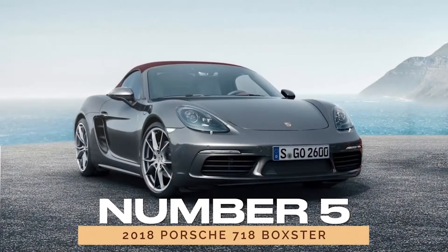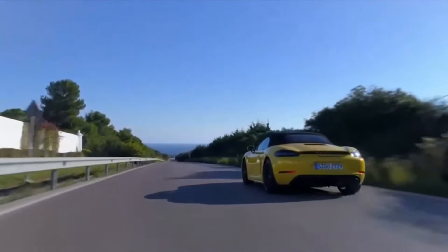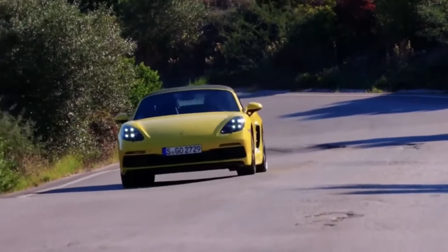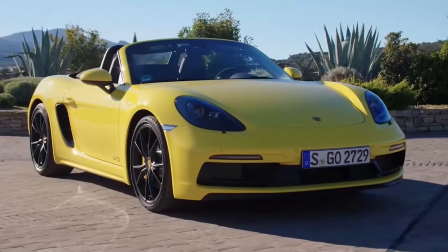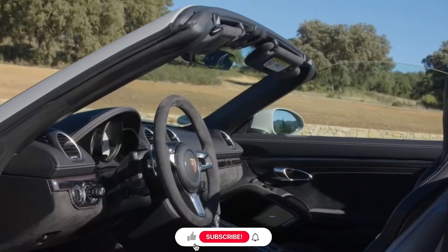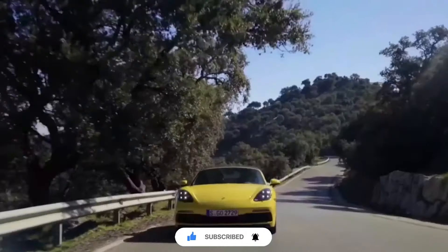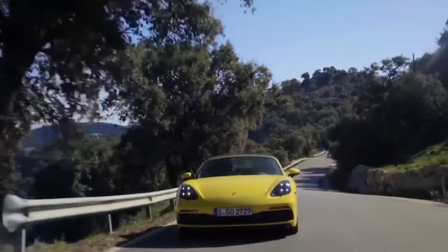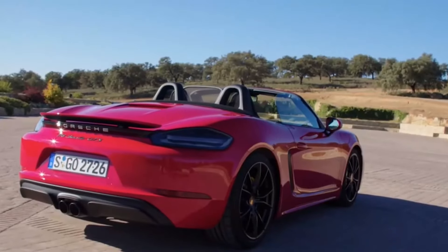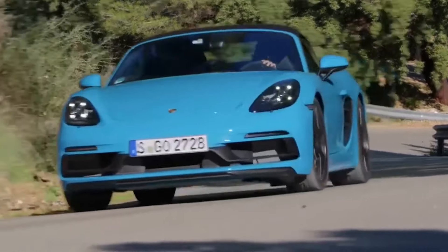Number 5: 2018 Porsche 718 Boxster. Continuing the legacy of its predecessors, the 2018 Porsche 718 Boxster combines performance with practicality in a sleek and stylish package. With its peppy engines, high-end amenities, and spacious seats, the 718 Boxster is more than just a weekend toy — it's a reliable companion for everyday adventures. If you're in the market for a convertible sports car that's as dependable as it is exhilarating, the 2018 Boxster ticks all the right boxes.